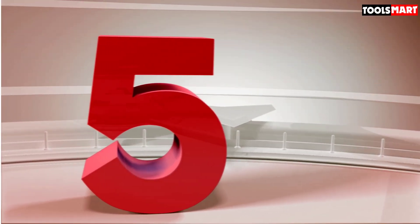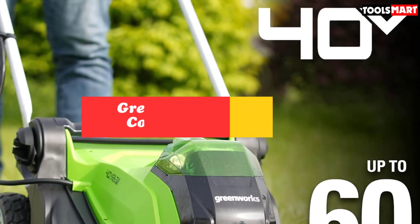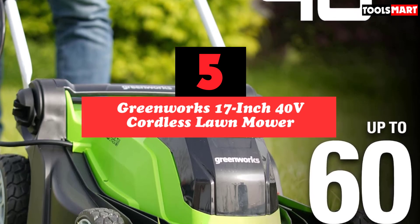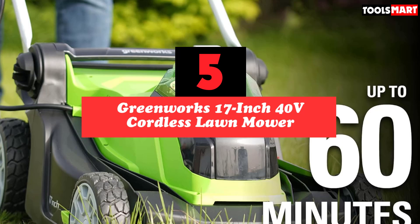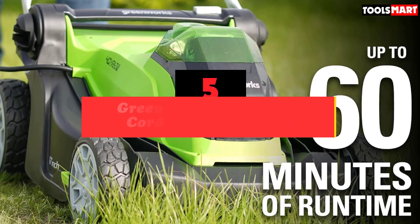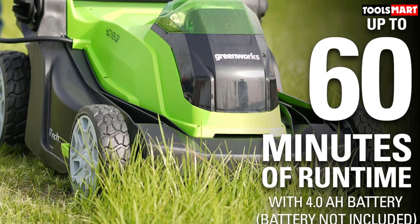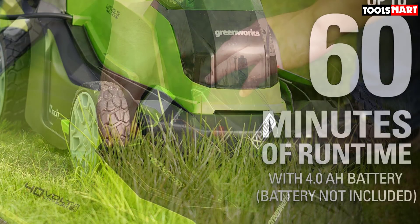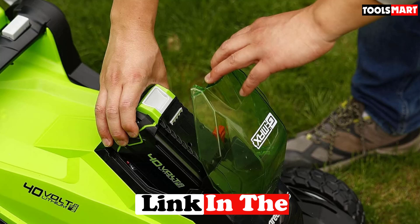The fifth product on our list is the Greenworks 17-inch 40V Cordless Lawn Mower. The Greenworks 17-inch 40V Cordless Lawn Mower is an ideal choice. Weighing in at just 36.2 pounds, it's perfect for those who may need to lug it up or down stairs or store it in a small space.